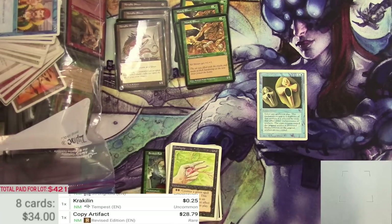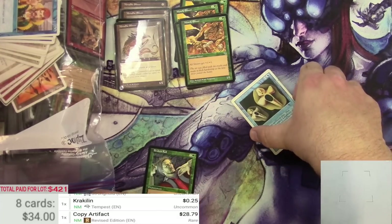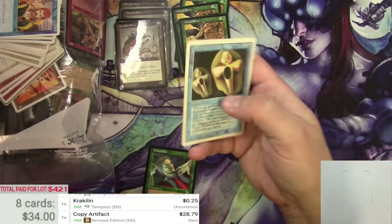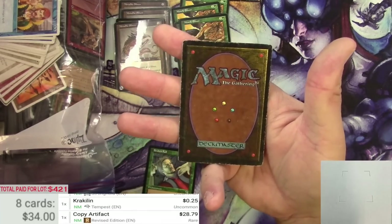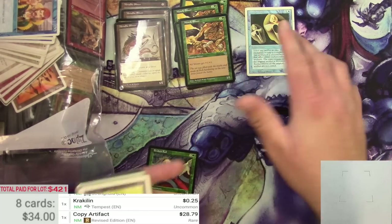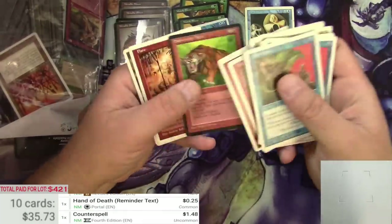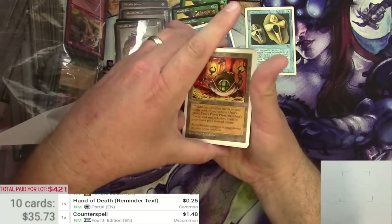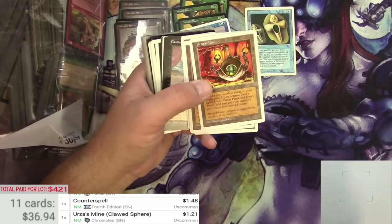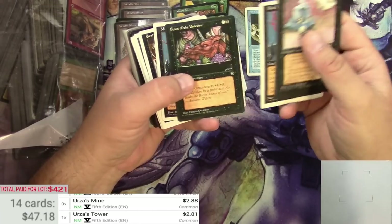I am honestly astonished and ashamed to admit that I did not know that Copy Artifact is a $20-plus Reserve List card from Revised Edition. I didn't think it was that great. It's definitely got some play on the back, but that's pretty decent. We're 10% of the way to making our money back.